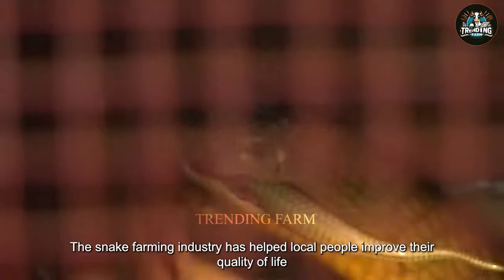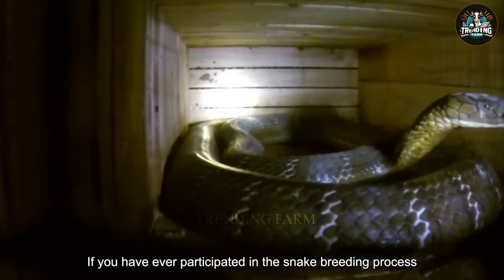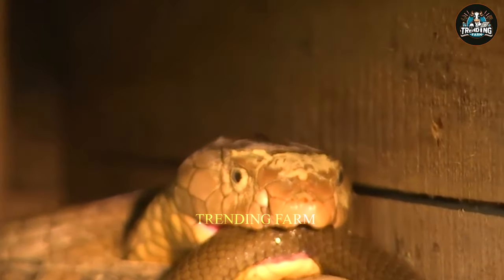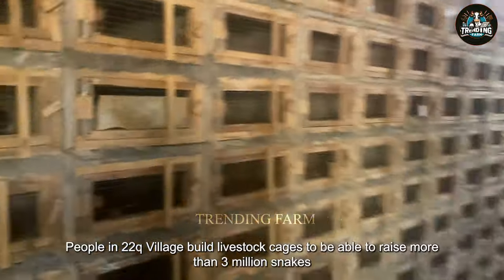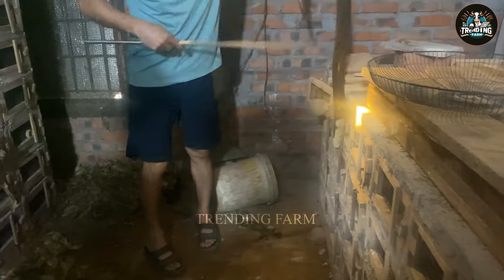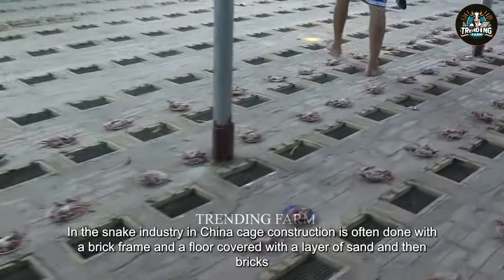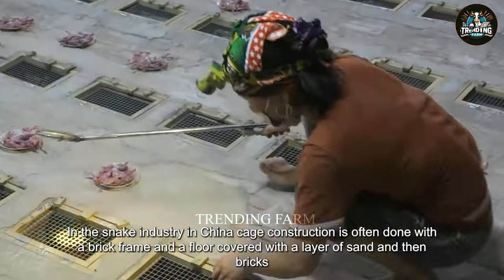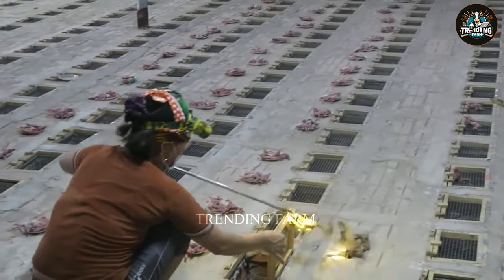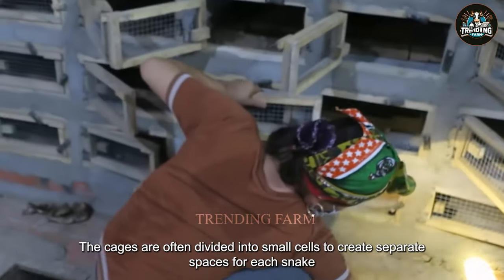The snake farming industry has helped local people improve their quality of life. People in Tutukyu Village build livestock cages to be able to raise more than 3 million snakes. In the snake industry in China, cage construction is often done with a brick frame and a floor covered with a layer of sand and then bricks placed on top. The cages are often divided into small cells to create separate spaces for each snake.